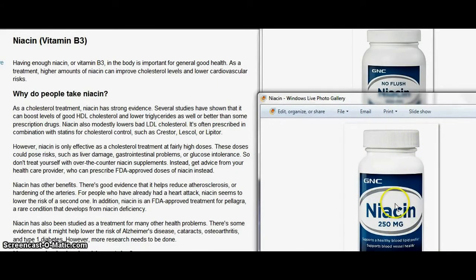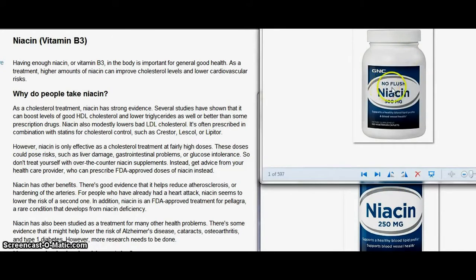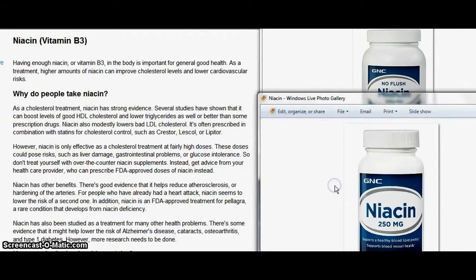There are two kinds of niacin: there's the flushing kind and then there's the non-flushing kind — it'll say 'no flush' on the label. You don't want to get the no-flush kind if you want this to make you warm, because that's exactly what 'no flush' means — it doesn't make you warm.